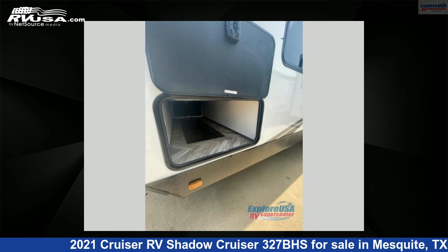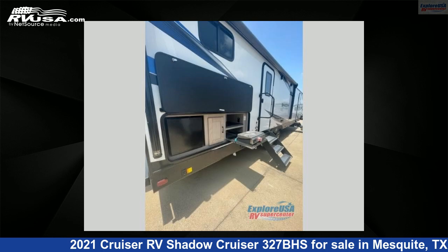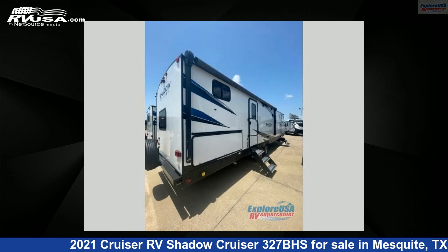This new Cruiser RV is 36 feet 0 inches in length and features one slide-out, sleeps nine, and 44 gallons fresh water capacity. The floor plan layout of this travel trailer features bath-and-a-half, bunkhouse, front bedroom, and two entry/exit doors.